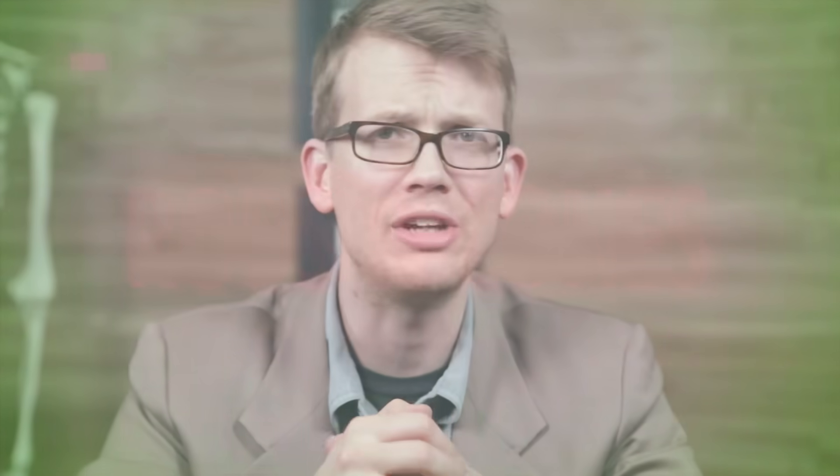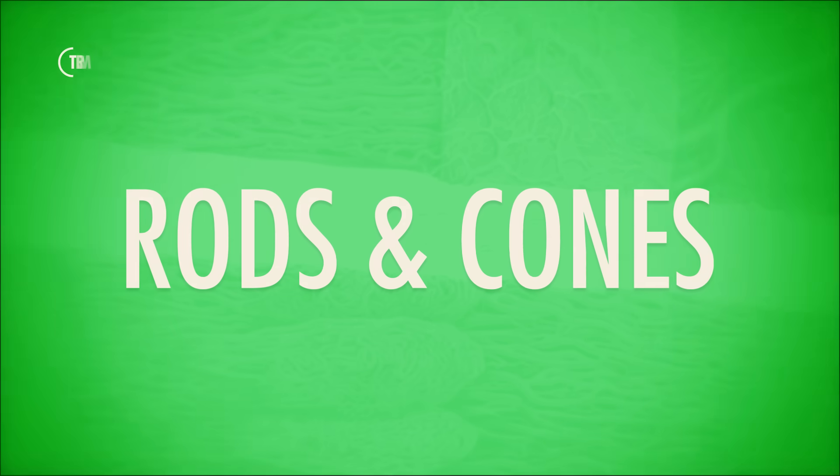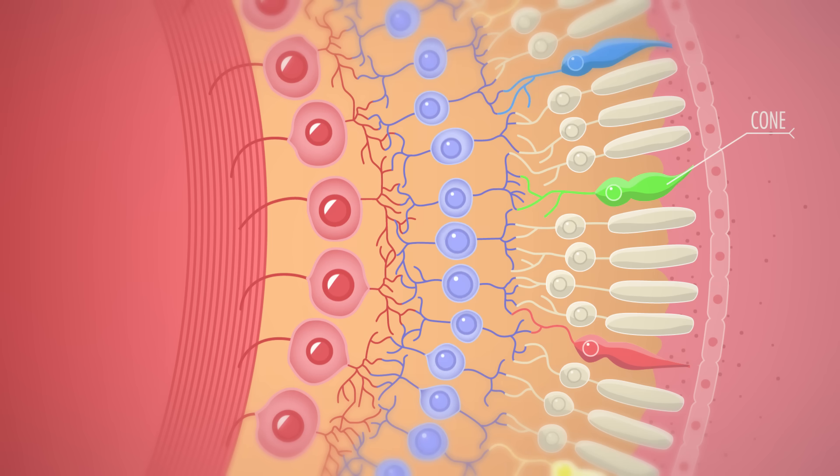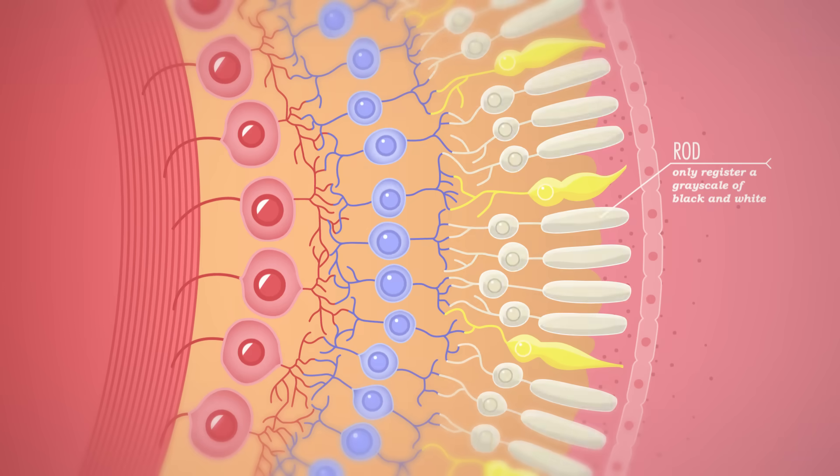So that's the basic anatomy and event sequencing of human vision. But what I really want to talk about are those two types of photoreceptors — your rods and your cones. Cones sit near the retina's center and they detect fine detail and color. They can be divided into red, green, and blue-sensitive types based on how they respond to different types of light, but they're not very sensitive and they really only hit their activation thresholds in bright conditions. Rods, on the other hand, are more numerous and more light-sensitive, but they can't pick up real color — they only register a grayscale of black and white. They hang out around the edges of your retinas and rule your peripheral vision.